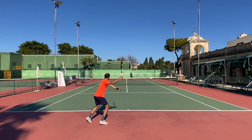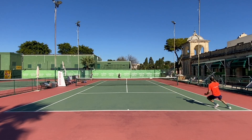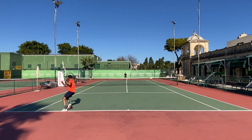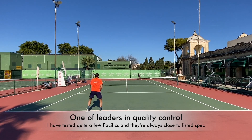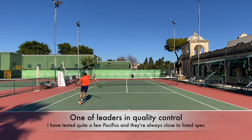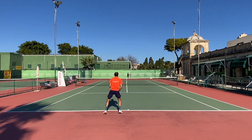I loved it at the first hit — the feeling when I hit the ball was premium. I do think that Pacific has very good quality control as well. My racket was within one gram and pretty much spot-on balance and swing weight with strings.